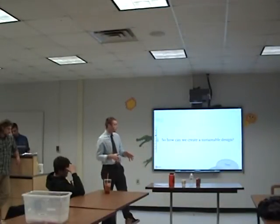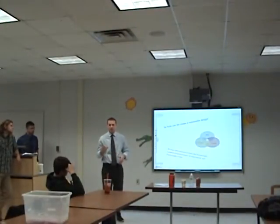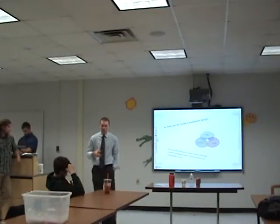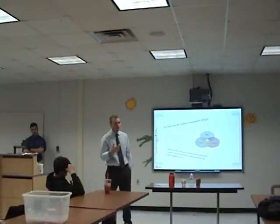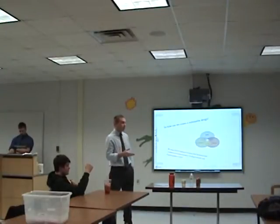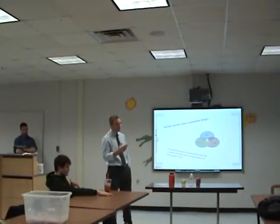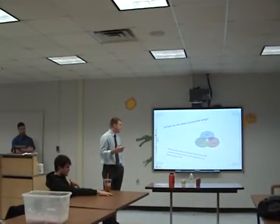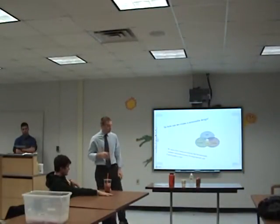How do we create a sustainable design? We need to find a balance between three factors — we're going to call these the three E's, also called the triple bottom line: Economy, Ecology, and Equity. We need to figure out how we can balance money, environment, and social equality. Can we afford to do it? Can the world afford to do it? Are we going to deplete natural resources? And can all people have that design, use that product — or is it just something that the top 1% can afford?